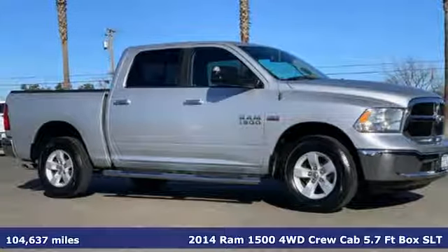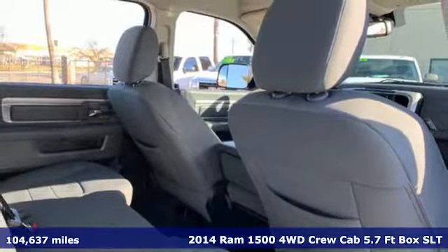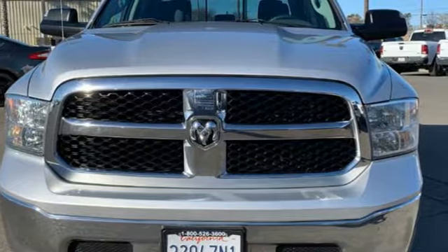Here's a certified 2014 RAM 1500. Nature can be nasty, but this 1500 is built to take it on. It empowers you to conquer all of life's terrains.